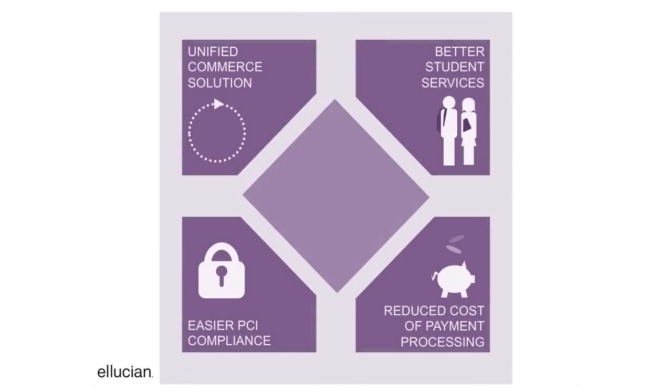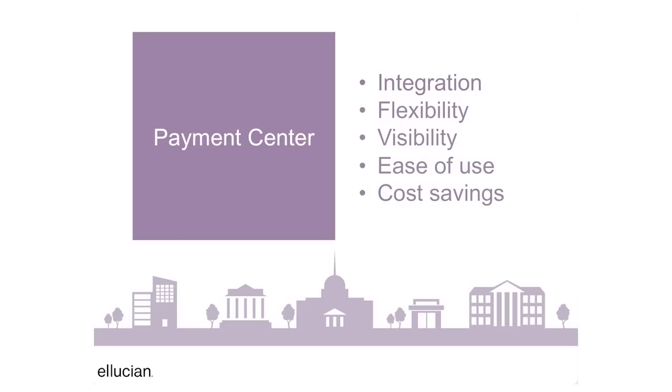Payment Center offers a broad range of benefits in a single integrated package: integration, flexibility, visibility, ease of use, and cost savings for your institution.